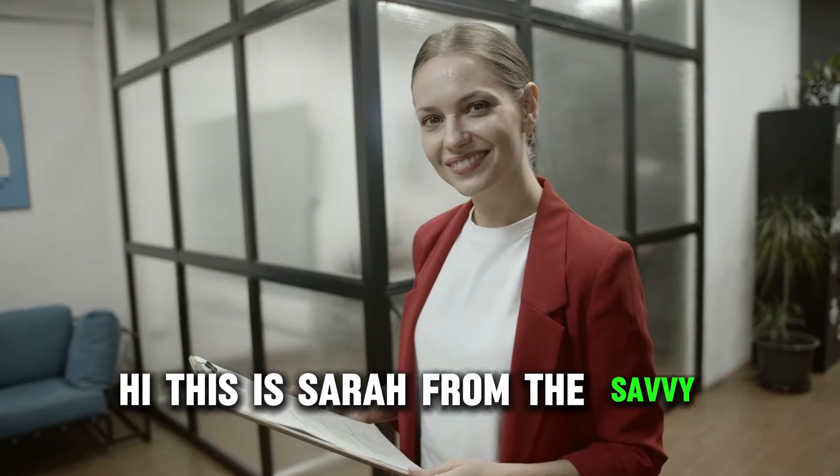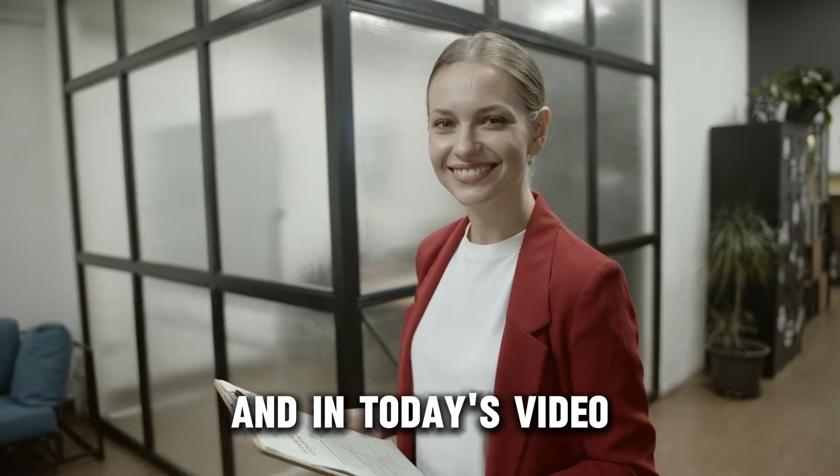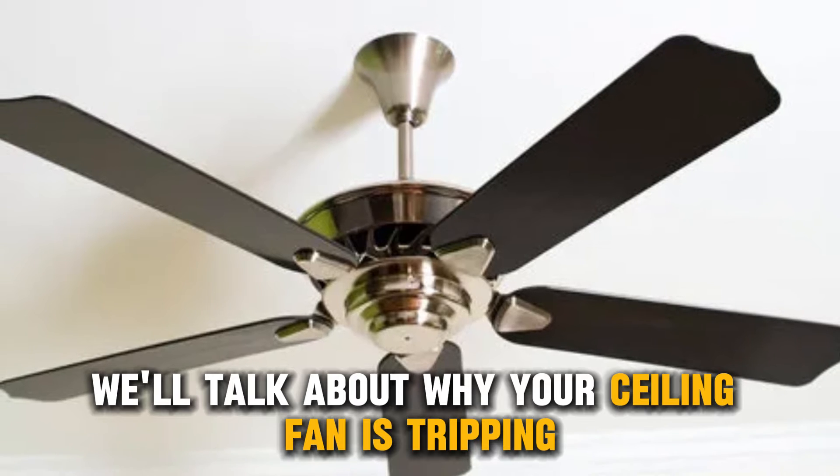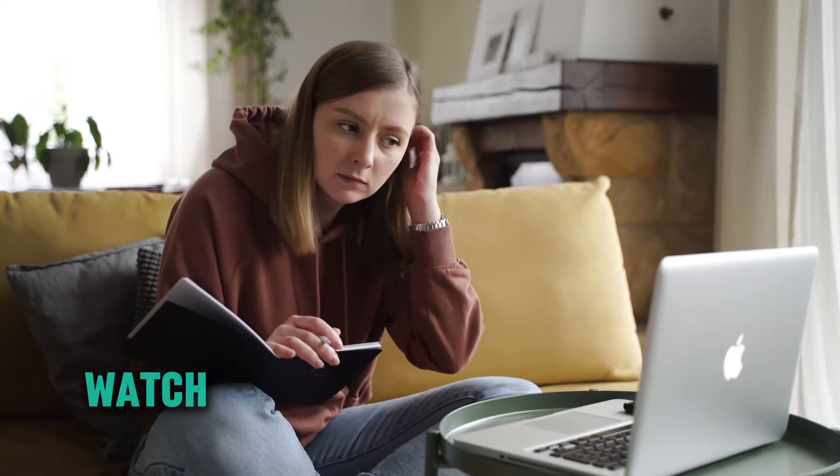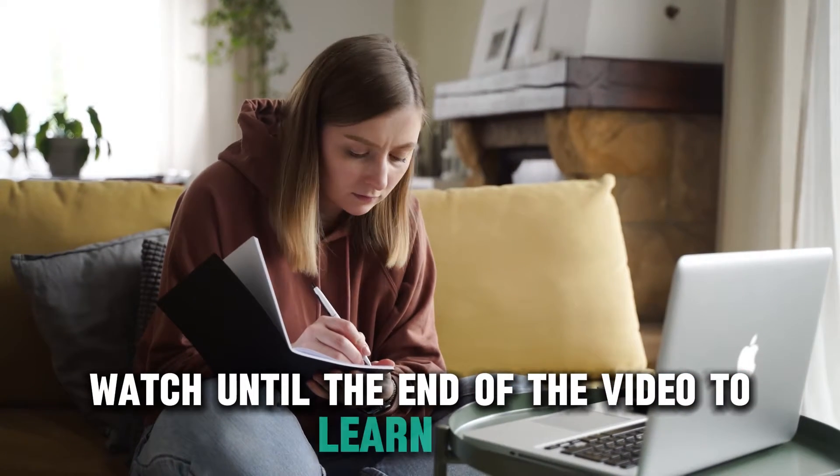Hi, this is Sarah from The Savvy Professor, and in today's video, we'll talk about why your ceiling fan is tripping the breaker. Watch until the end of the video to learn more.